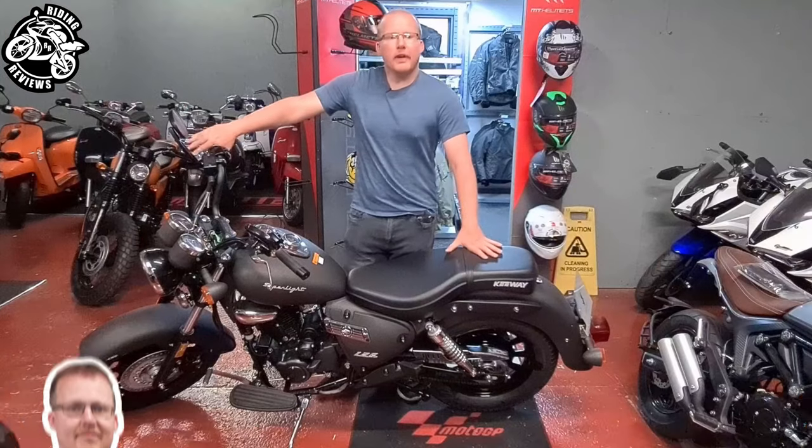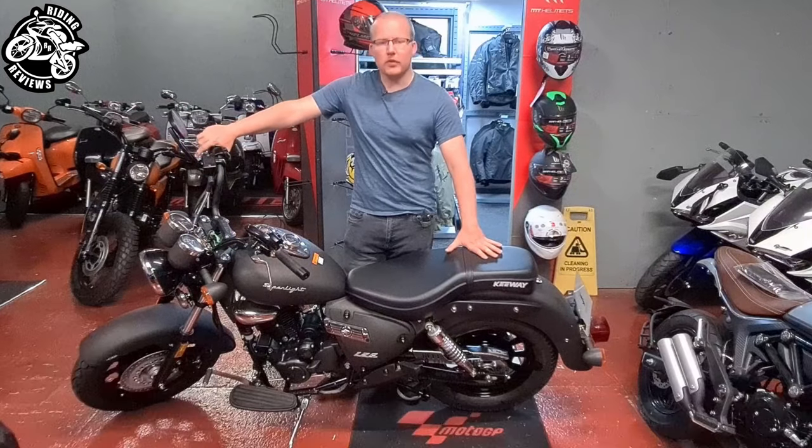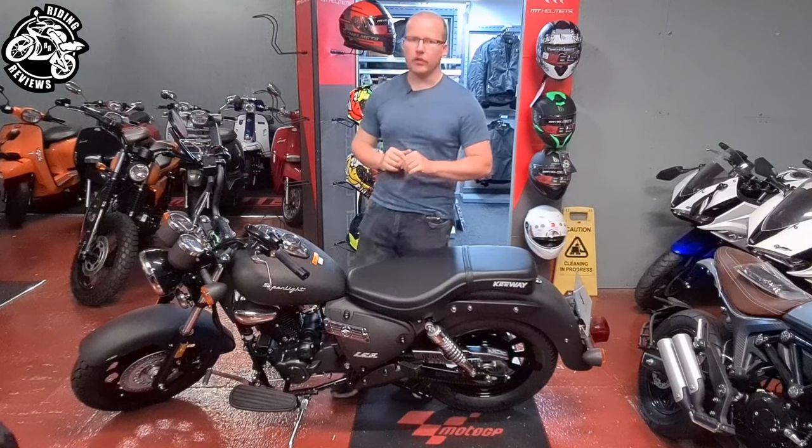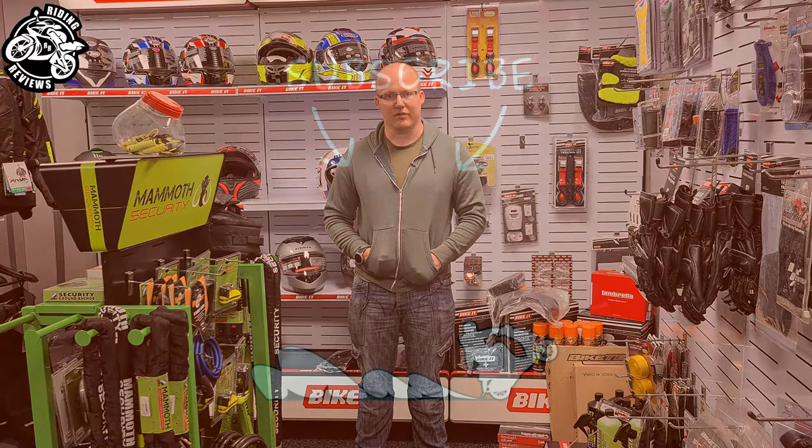Hello my fellow riders, this is Chris at Riding Reviews, and today we're going to be talking about the Keeway Superlite 125cc. Subscribe to my channel and hit that notification bell to stay updated on all my latest content. But as always, ride safe.